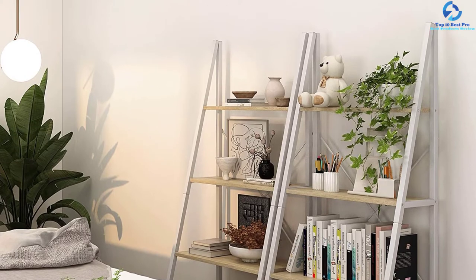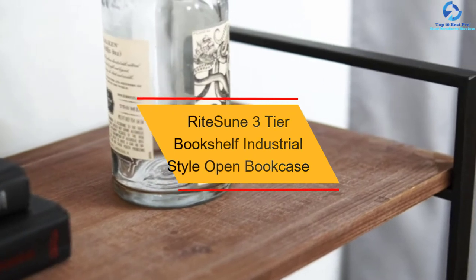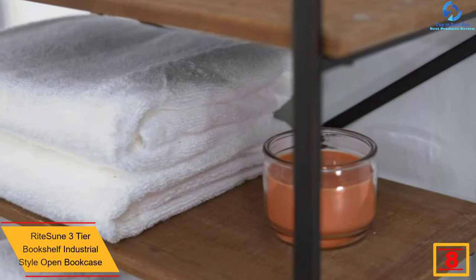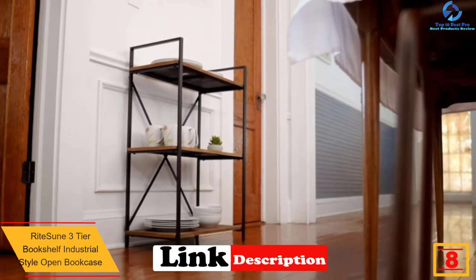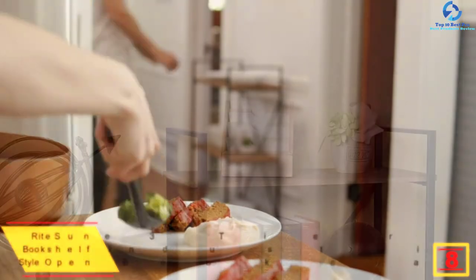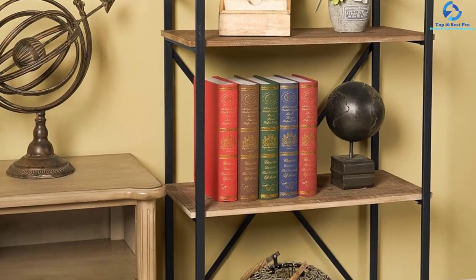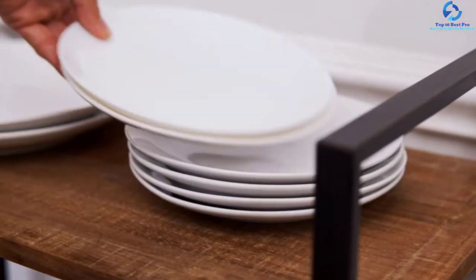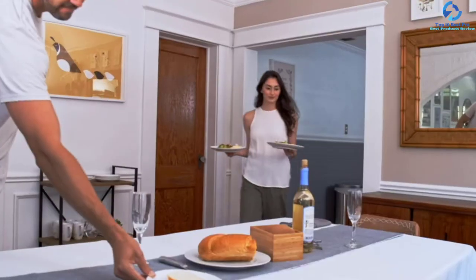At number eight, we have the Right Soon three-tier bookshelf industrial style open bookcase. This product has an anti-toppling fitting that allows for better adjustability of the feet to a level position. The widely applicable product is recommended for books, flowers, and more items. It is also elementary and simple to assemble in minutes, and the shelf has an industrial vintage style that will suit your space.